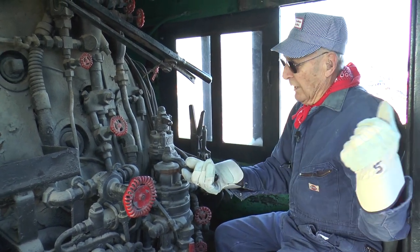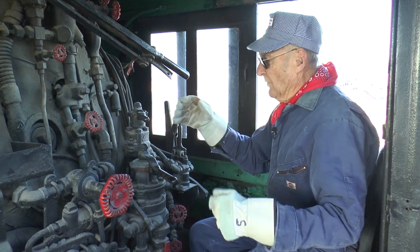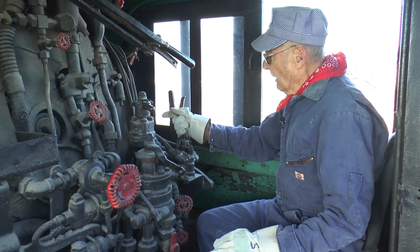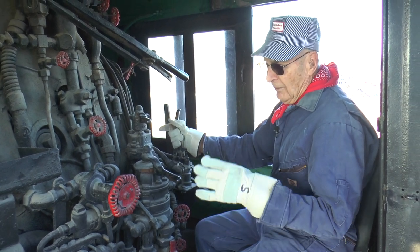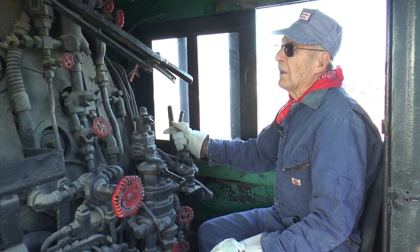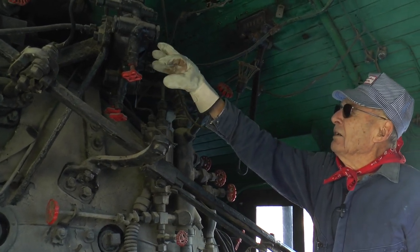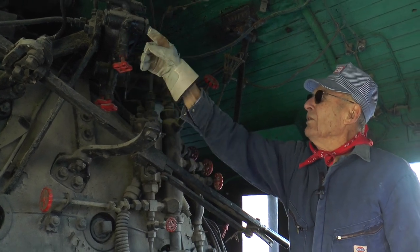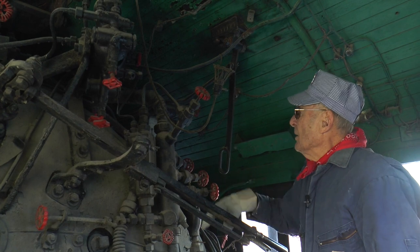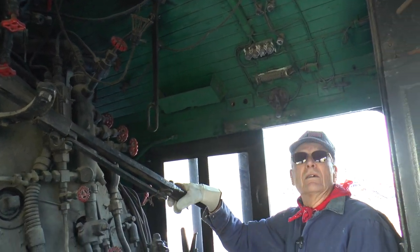This is the train brake — it sets all the brakes on the whole train. These are the engine brakes, just for moving the engine around. These are the sanders: press this button going forward or back. You'd need them if the track was slippery from grass or dew. And these gauges show oil going to lubricate the pistons — the engineer would monitor these to make sure everything was properly lubricated.